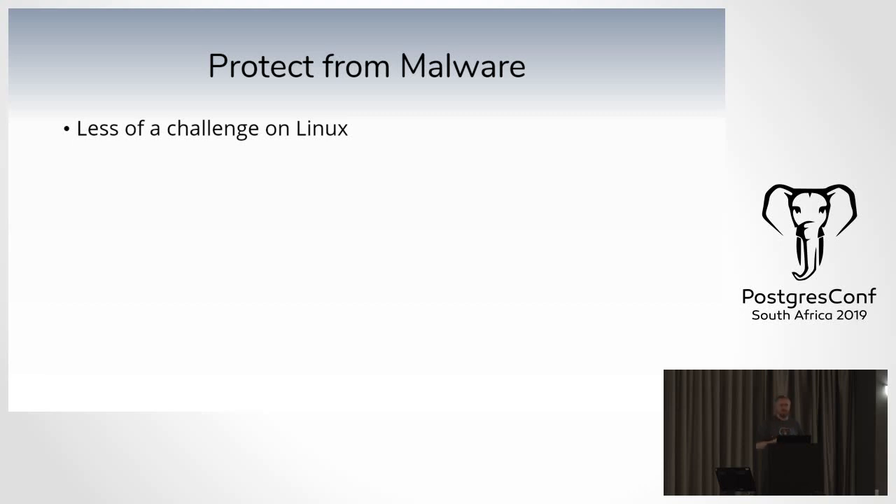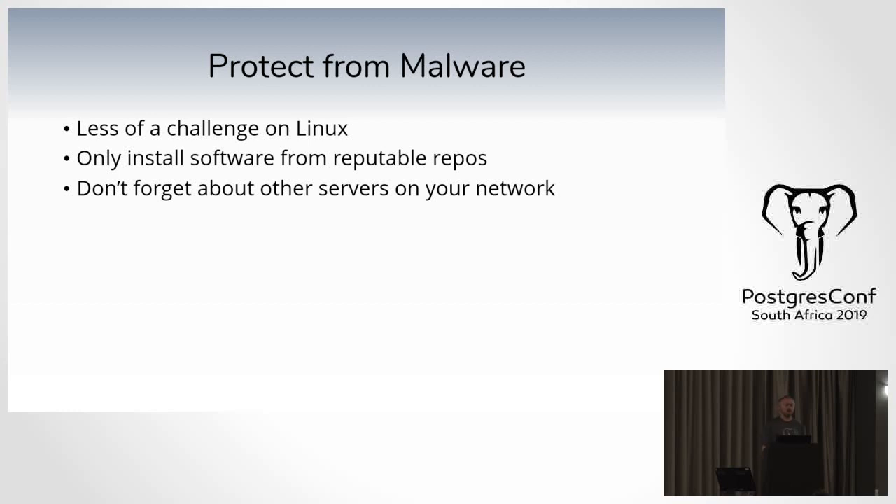Protecting from malware is another PCI requirement. It's less of a challenge on Linux but still matters. Only ever install software from reputable repositories — don't trust some unknown repository from an unknown corner of the world. Don't forget about other servers in your network — your database and application servers aren't the only ones. Other servers managed by other teams need to be up to date and secure as well. What about your laptops and desktops? Are they up to date and protected from malware? Anyone who compromises your laptop while you type in a password may be exposing your credentials. PCI extends even to that level.